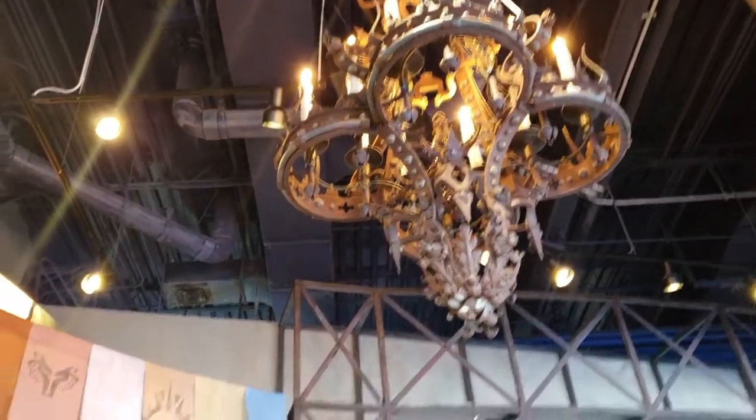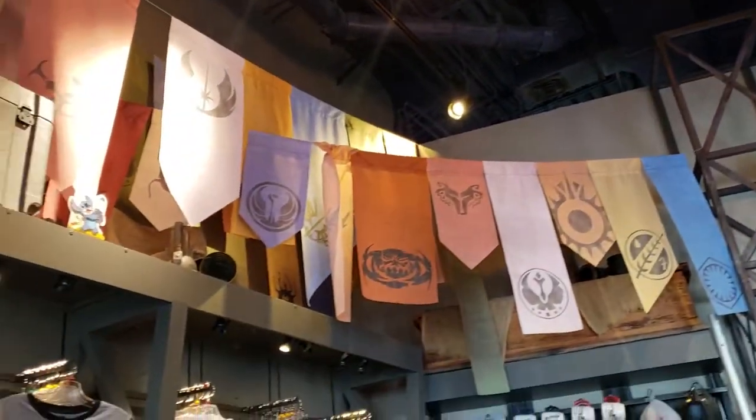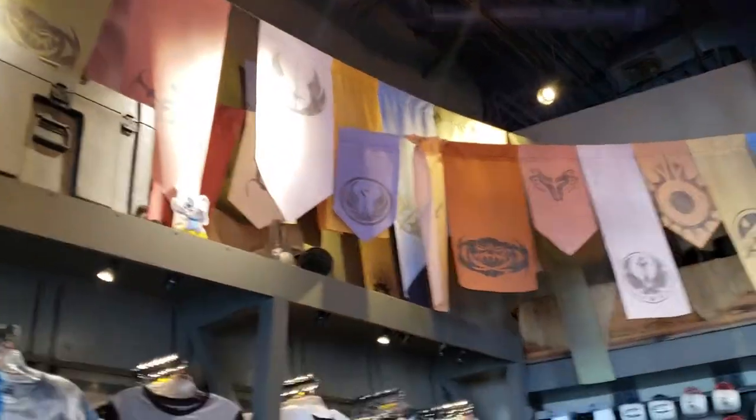We're in the Star Wars store and we saw this Stitch just hanging out up there in the Star Wars store.